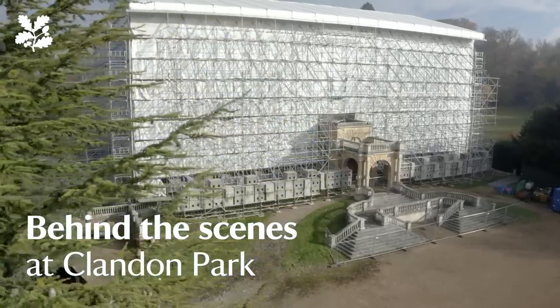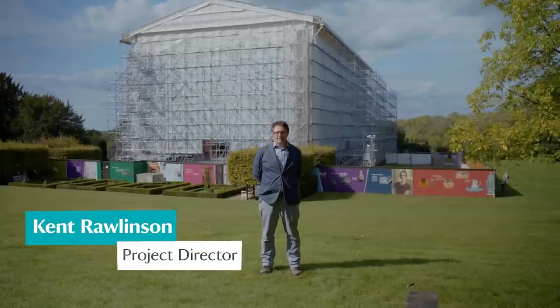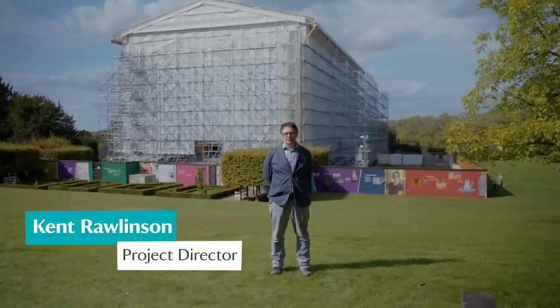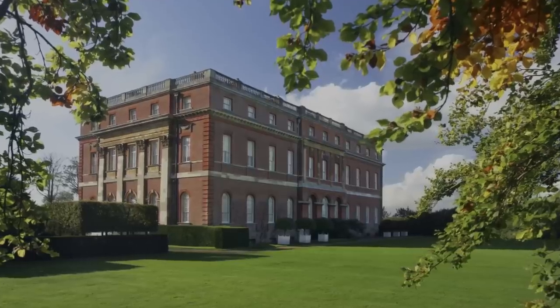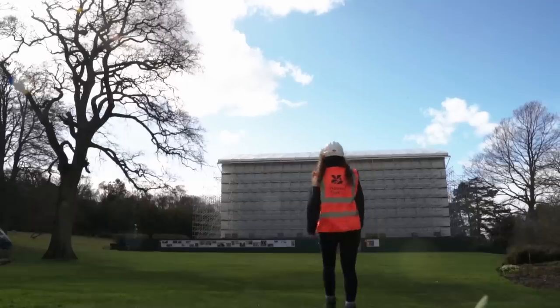My name's Kent Rawlinson and we're here today to go behind the scenes at Clandon Park. As you might have gathered over the last couple of months we've started talking about how we're going to be bringing Clandon Park back to life, sharing the stories of how a wonderful house like this was made.